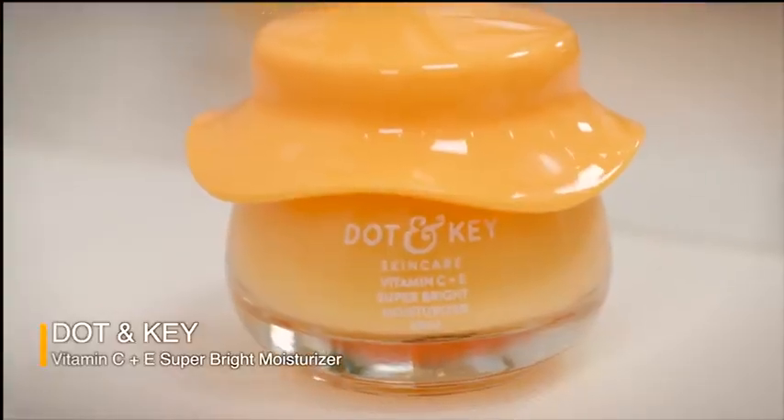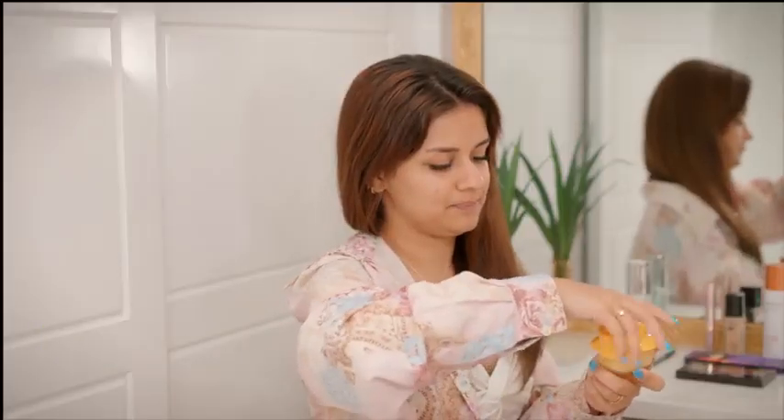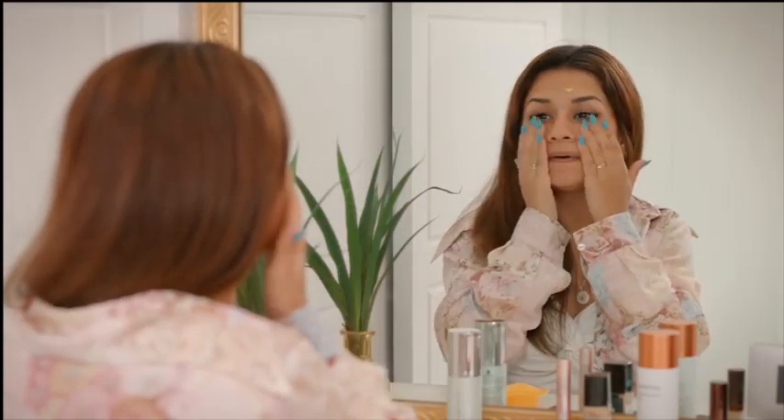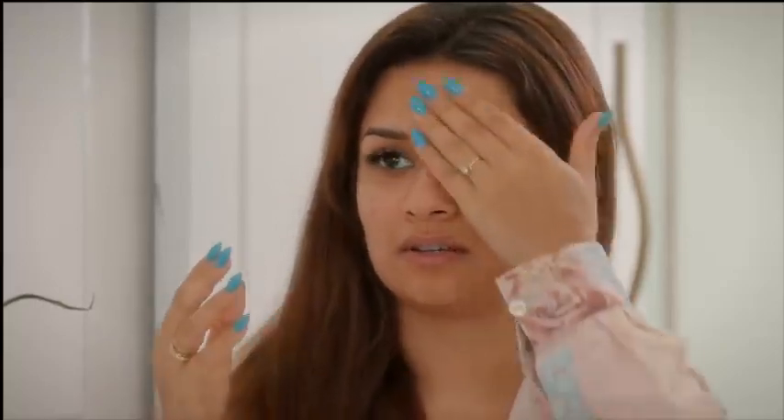The next up in my haul is this moisturizer from Dot & Key called the Vitamin C Plus E Super Bright Moisturizer. Let's apply it. What I really like about this moisturizer is that it really nourishes your skin within.